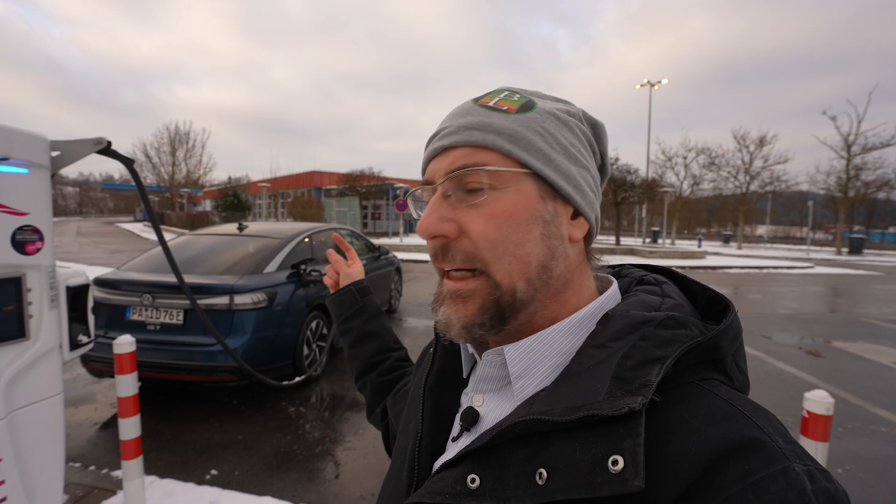Good morning everyone and Happy New Year's! It's January 1st and I'm here with Hank charging at Ionity because today I'm going to do my two-year degradation test — how many kilowatt hours did the battery lose in two years?